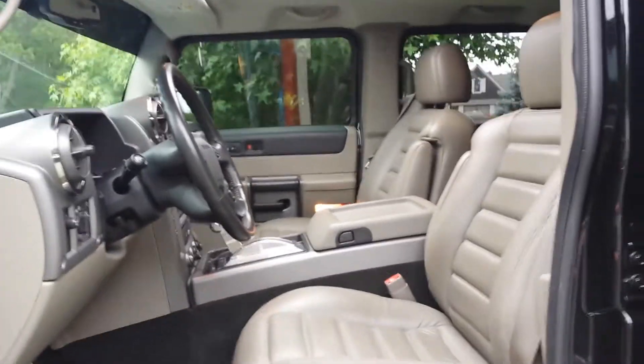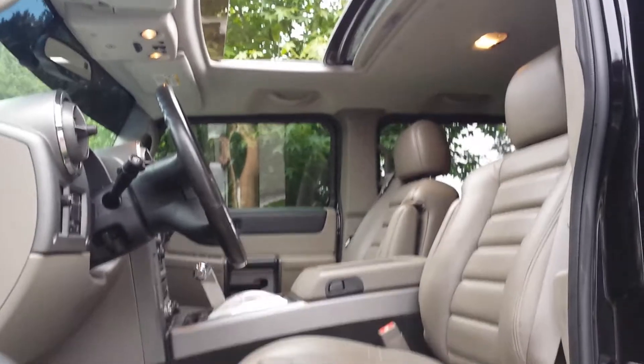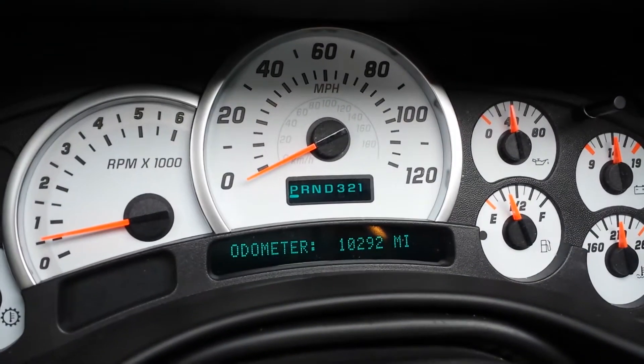Inside, we've got the wheat interior. Sunroof, the Bose stereo, heated seats, all-weather mats. You've even got chrome pedals — that's pretty cool. Look at that odometer: 10,292 miles. That's incredible.